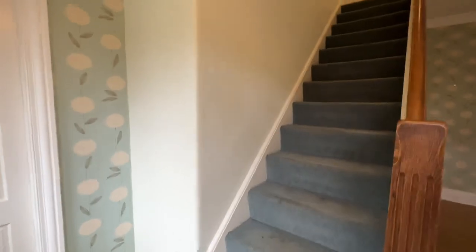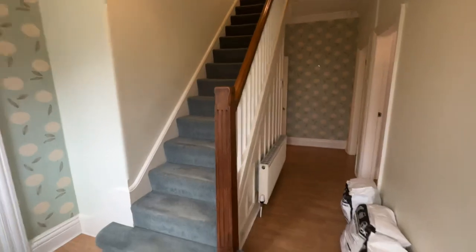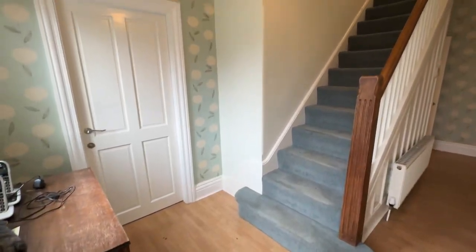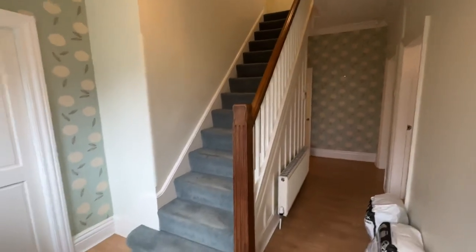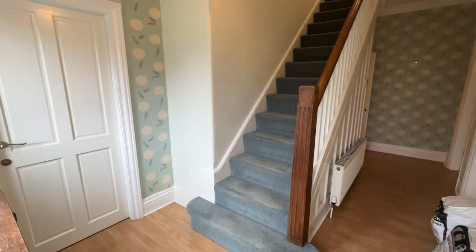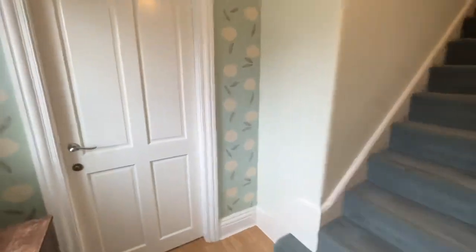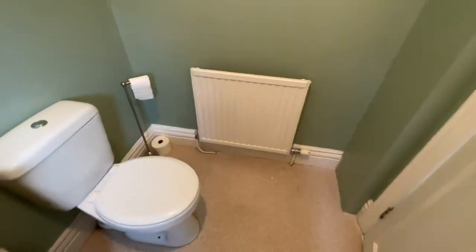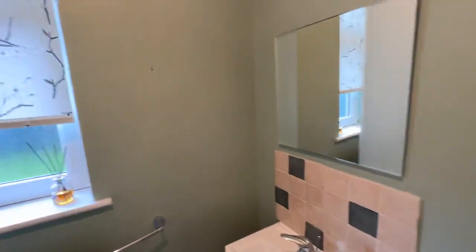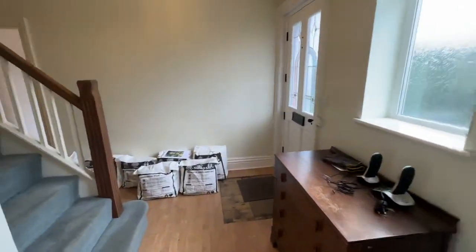As we step in, you can see you've got this really nice wide hallway here. There's no onward chain with this property, so it's vacant at the moment — a great property to get hold of. Just to the left-hand side here, you have a downstairs WC: your hand basin, your WC, and a window which allows a lot of natural light in.